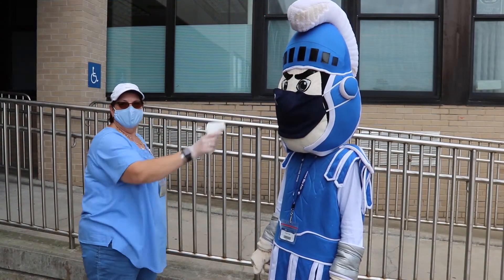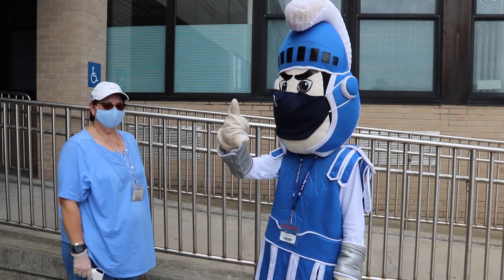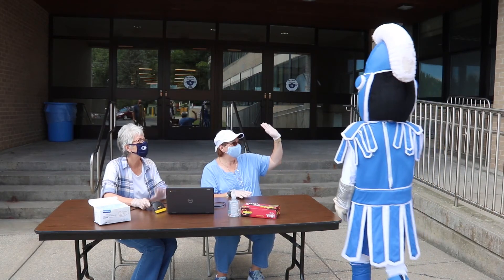If the student is showing any symptoms, he or she may have their temperature taken or be taken to a quarantine area before being sent home.